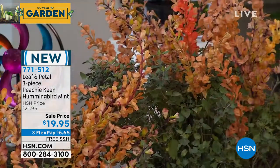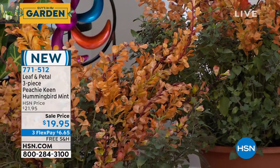They're called Peachy Keen. They're easy to grow, tough, and low maintenance. If you love butterflies and hummingbirds, you're going to be crazy about these. Let me get our special guest out. Only 19 bucks.